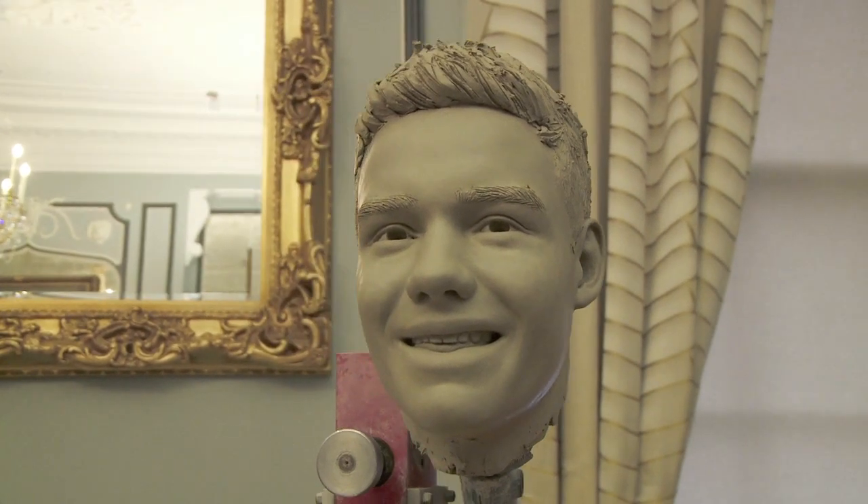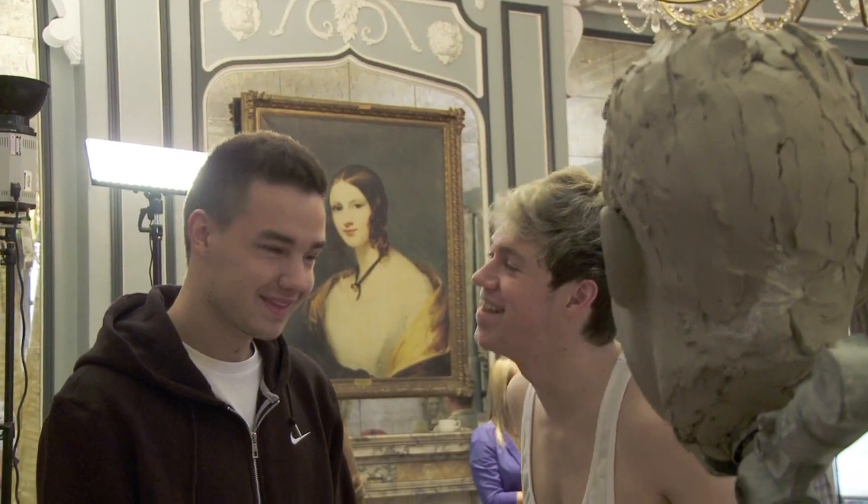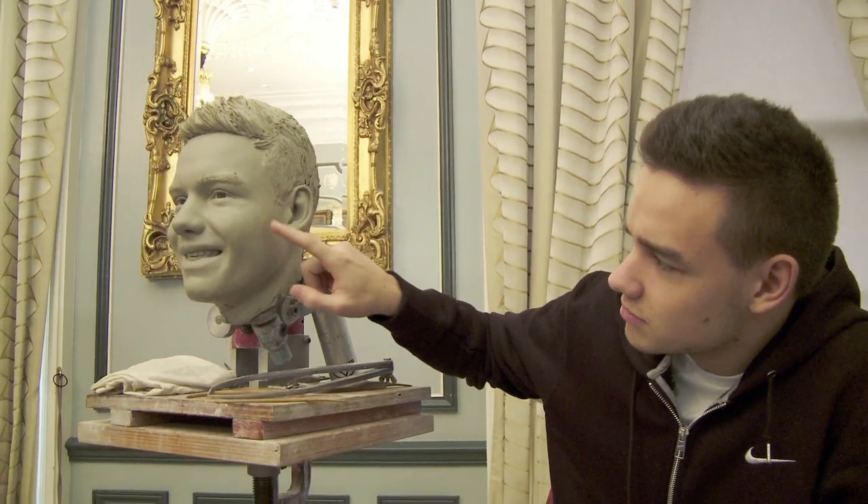Liam recently shaved his head, which is actually really helpful as a sculptor because it gives you a lot of detail about the shape of his skull, which sometimes can be a bit of guesswork if it's underneath a lot of hair.